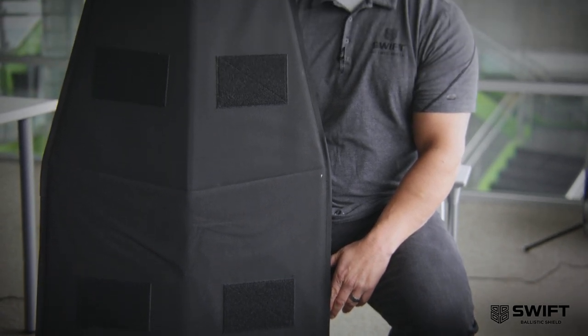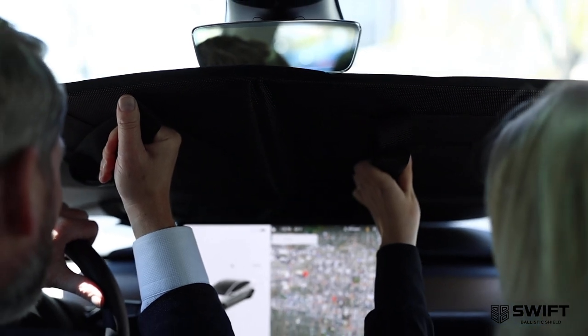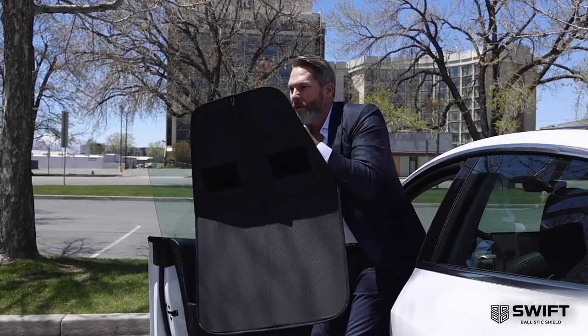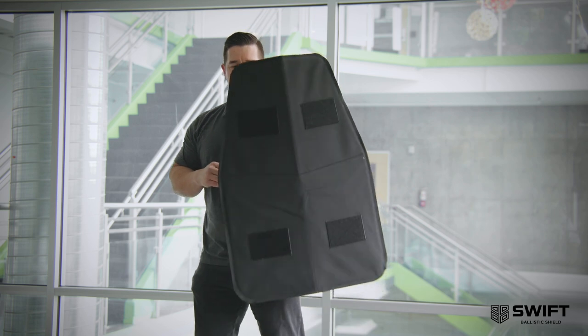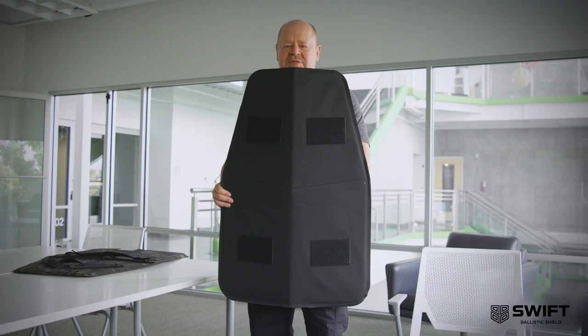The tactical applications of the Shield are endless. It can actually be deployed in a vehicle to provide protection across the windshield, stacked in the car door. The Swift Shield is ideal protection for domestic disputes, active shooter situations, and other critical incidents.